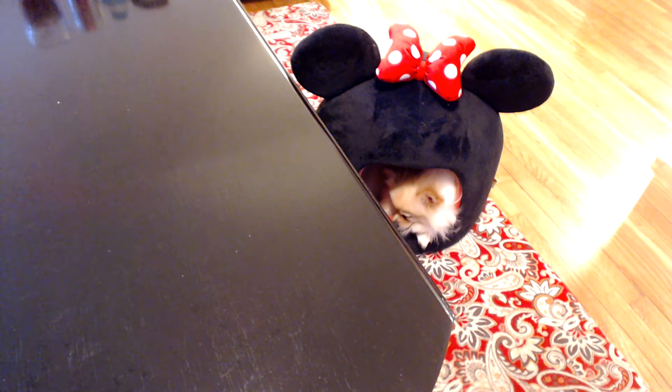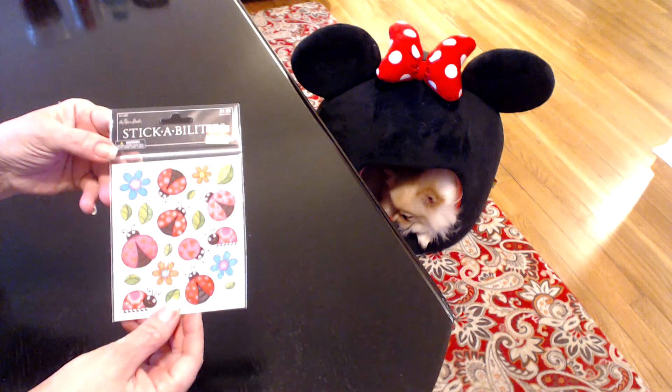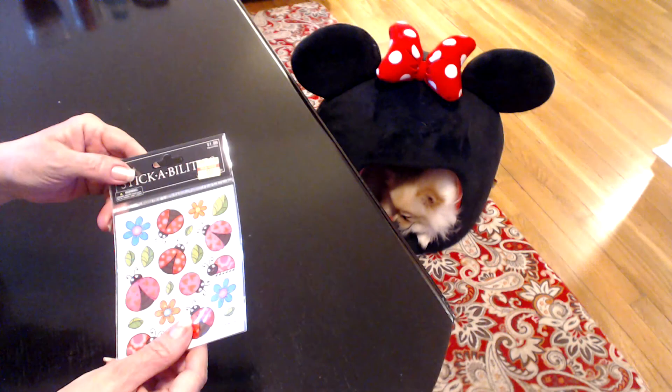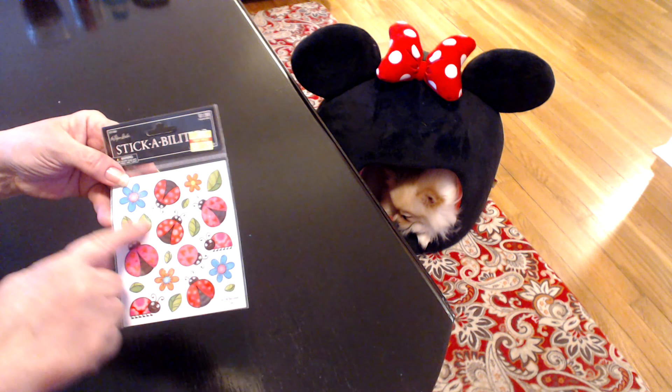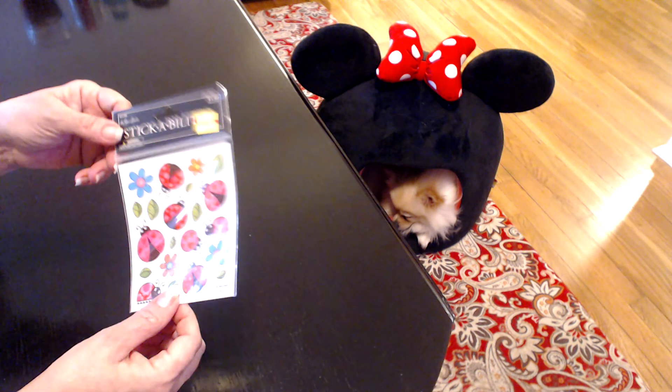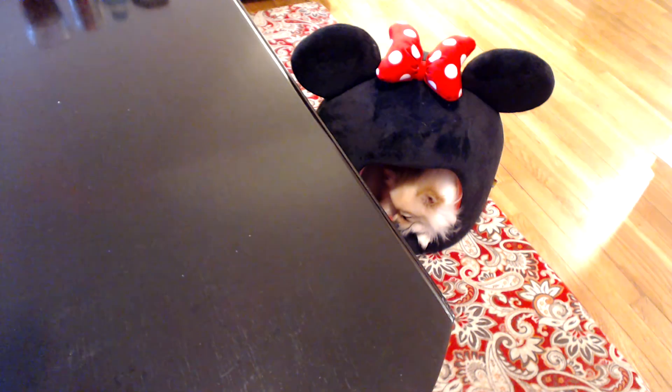Same thing with these little cute ladybugs — $0.50 and you're getting two sheets. I'll probably use one of the sheets in my planner, but these would just make the cutest little pocket letter or whatever. I just love the little ladybugs — really cute. And once again, only $0.62, which is a great buy.